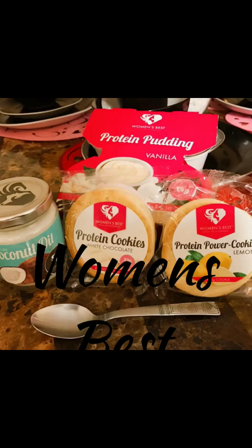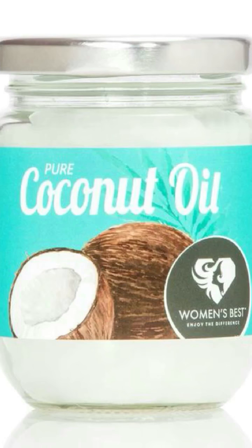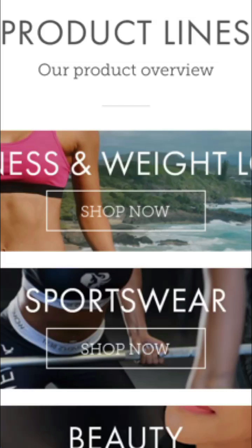Hey guys, I'm back with a Women's Best review. I got some new products so we're just going to get right into it and I'll let you know how I feel about them. The first product I'm going to show you is coconut oil. We all know that it's good for the skin to keep it soft, keep your hair moisturized, and also you can cook with it because it's less fat than regular oil.